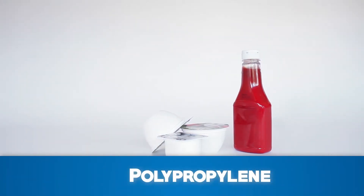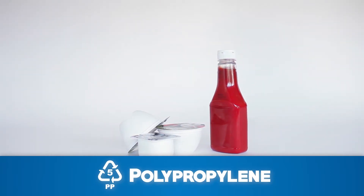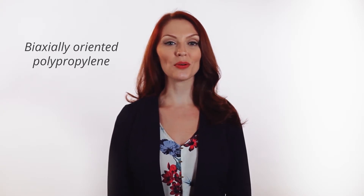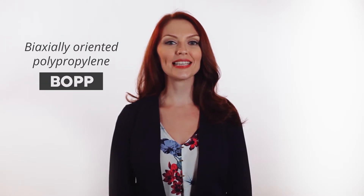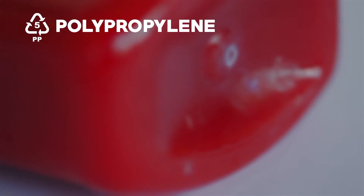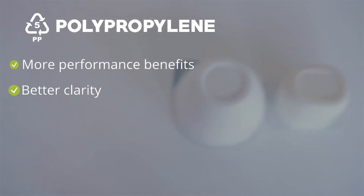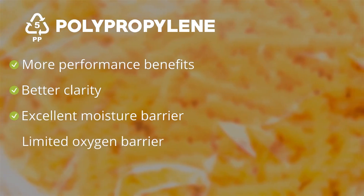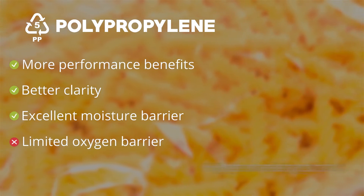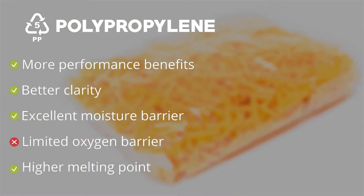Polypropylene, or PP, is often found in yogurt containers, ketchup bottles, and straws. When used in flexible packaging, PP is often turned into biaxially oriented polypropylene, or BOPP, by reheating and stretching the sheeting in the transverse direction. By stretching it, you get more performance benefits and better clarity. BOPP offers excellent moisture barriers but limited oxygen barriers. It also has a higher melting point, so it can handle heat from hot products and also be sealable.